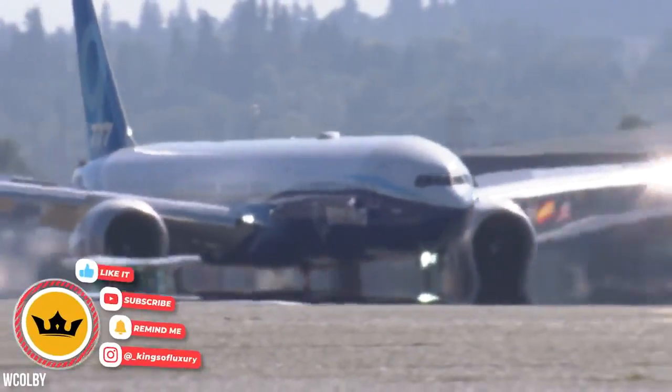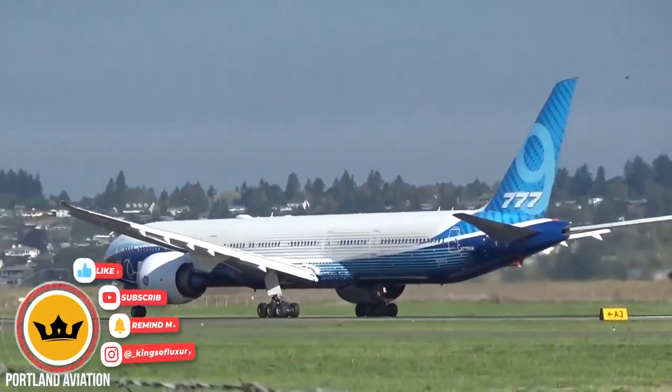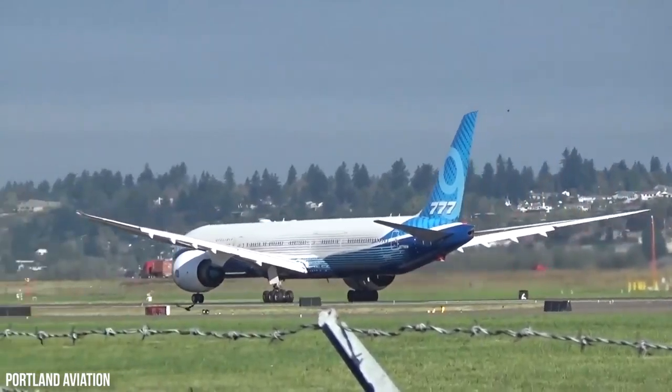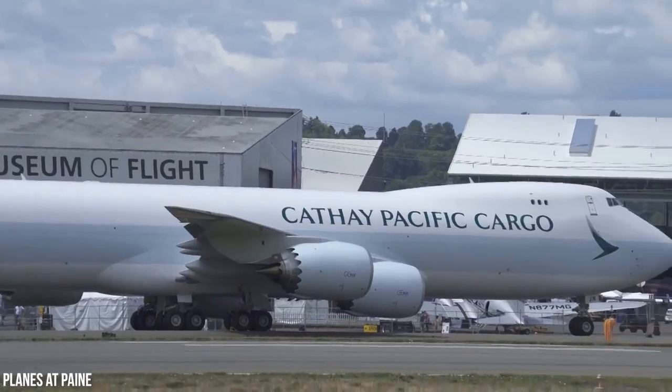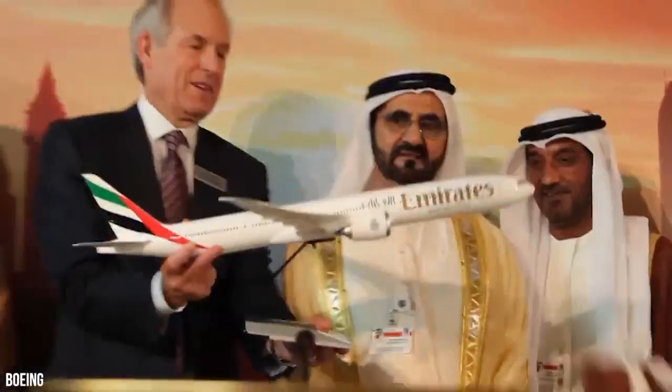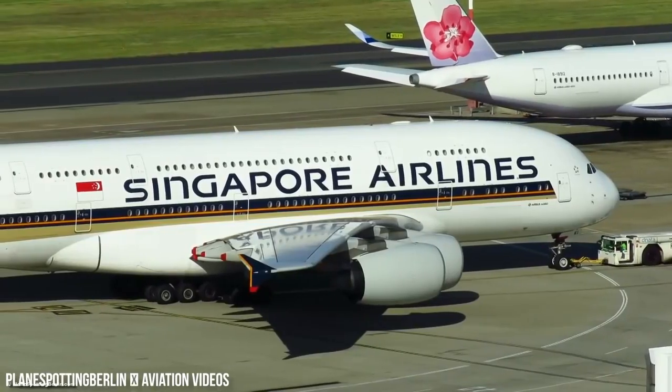Boeing's newest jet is teasingly close to delivering passengers around the globe. 340 orders are already completed for the 777X. The customers include All Nippon Airways, Cathay Pacific, Qatar Airways, Emirates, Etihad Airways, Lufthansa, and Singapore Airlines.